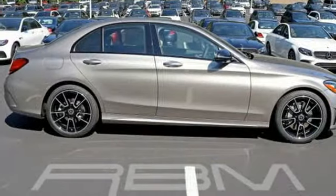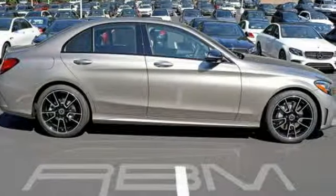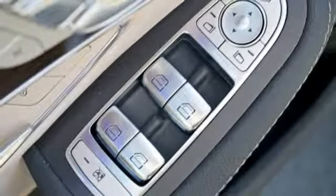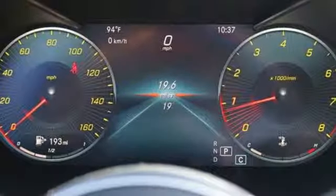Features include external memory control, dual zone climate control, power heated mirrors, express open and closed sliding and tilting sunroof, and an intercooled turbo inline four-cylinder engine.